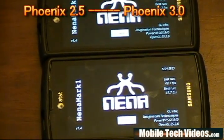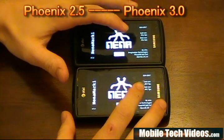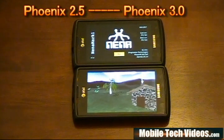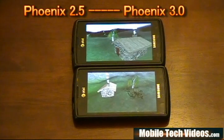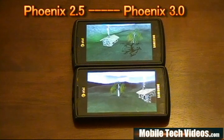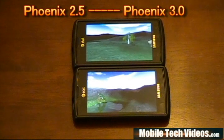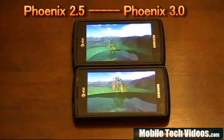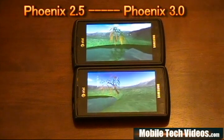We'll do a Nenamark test for graphics purposes. Nenamark is a good frames-per-second OpenGL tool to test graphics. In addition, we're also going to use NeoCore, which practically does the same thing — it's just a baseline that people like to see. We typically like to run Quadrant, but Quadrant is having some major issues with the Firebird kernel or possibly the 2.2.1 architecture, so we're having difficulty showing Quadrant-based scores.